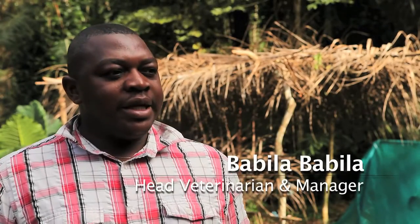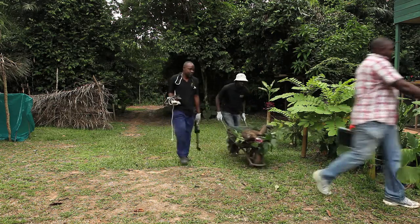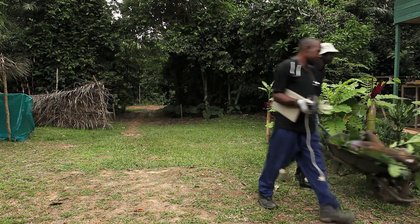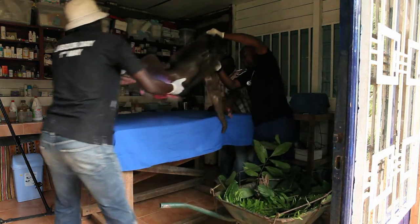Our procedure today is going to be dental extraction. We are on our way to get the mandrill. It's called MINEF, which actually means Ministry of Environment and Forestry in Cameroon, and it's one of the first mandrills that was captive bred in the project.